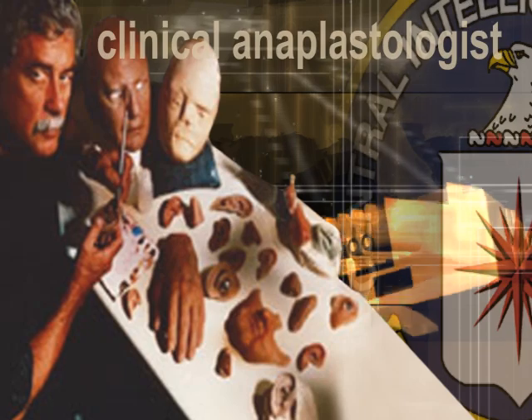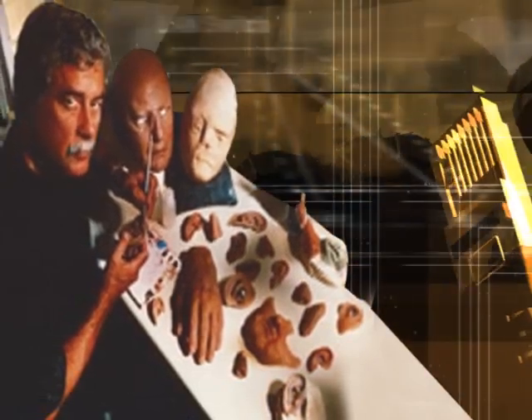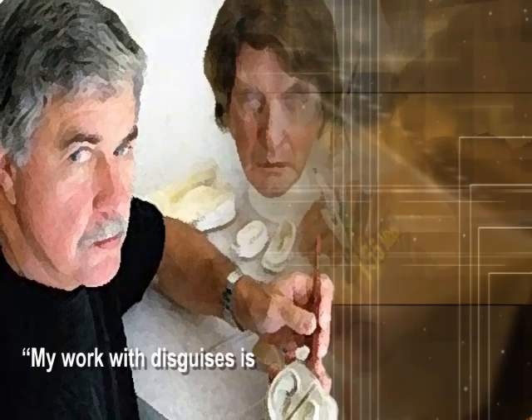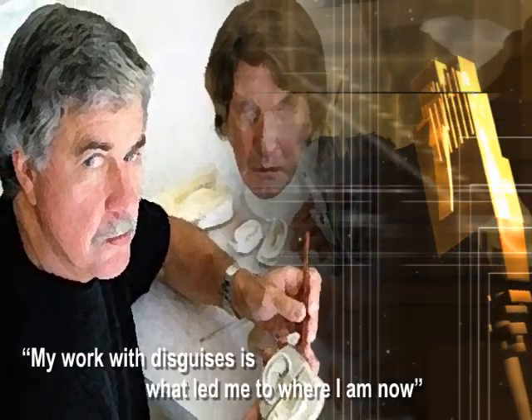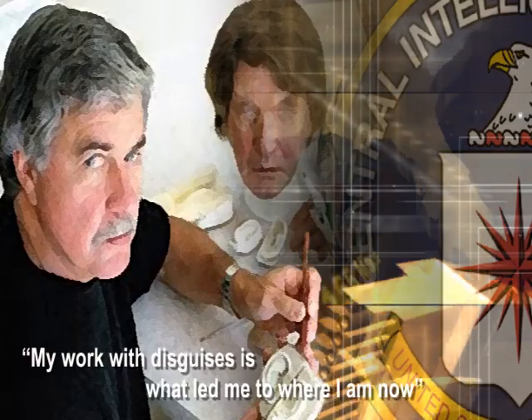A former CIA employee, now a certified clinical anaplastologist, has had a significant impact on the lives of many medically disfigured patients. Having honed his talents as an agency disguise specialist, he now designs custom prosthetics for patients to help restore their sense of identity and bolster their confidence. "My work with disguises is what led me to where I am now," he says, crediting his time at the CIA as the foundation for his second career.